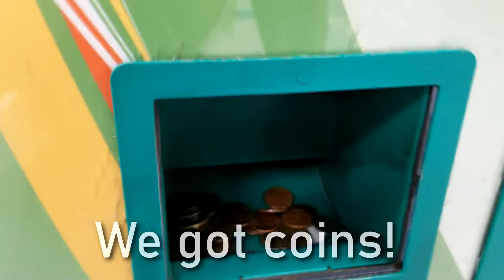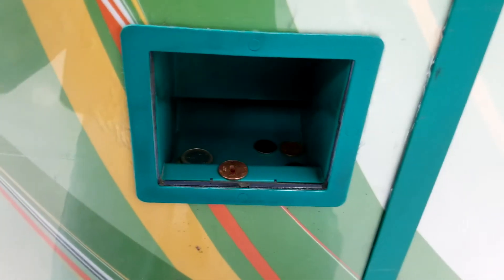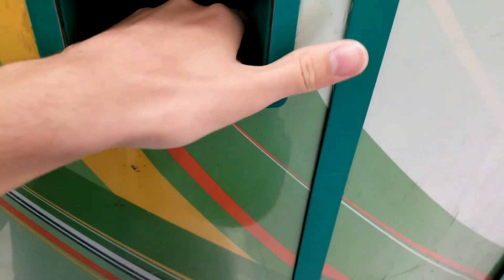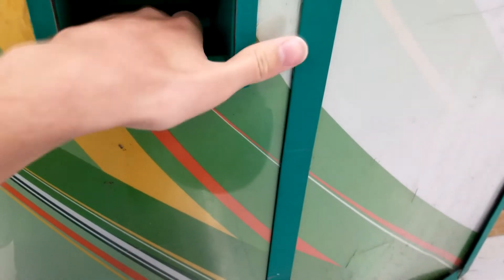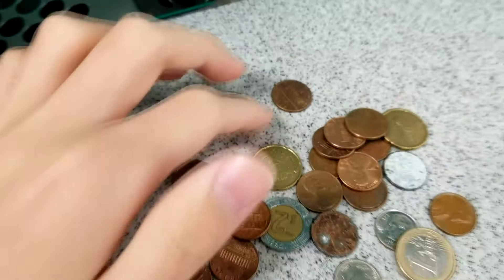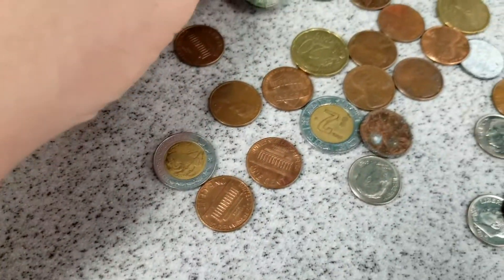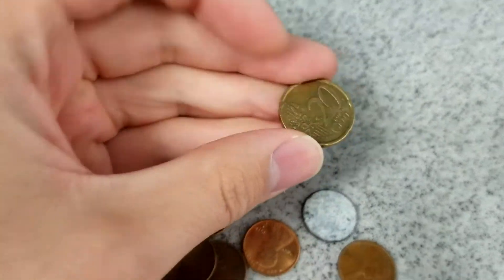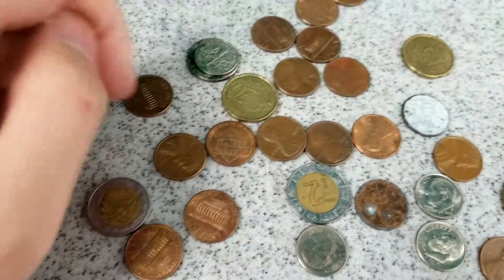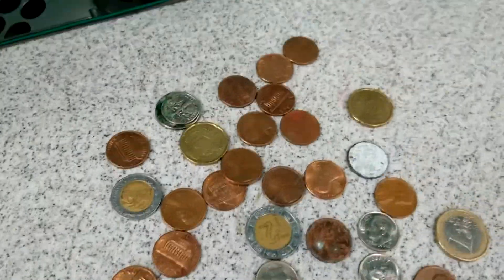All right, let's see what we got down here. We got a lot of stuff. Let's see what we got here. We got a stuck coin there. We got some Euros there. That's pretty cool. Nice bit of pesos and everything. Not a bad haul. Lots of coins and clad to add to our collection.